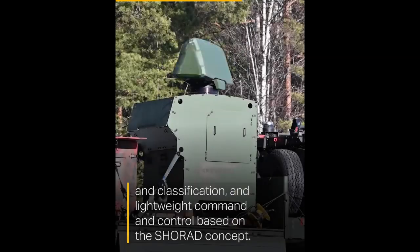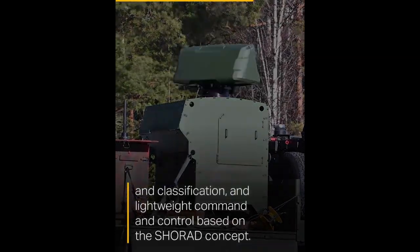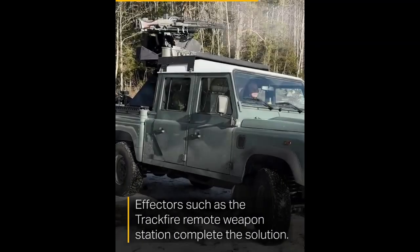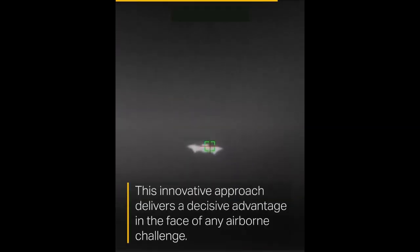Recognizing this gap, Sweden launched an intensive development sprint to create a modular and mobile counter-UAS system. Initially a defense industry demonstration, the LOC project evolved into a full-scale effort to provide the Swedish Air Force with a deployable solution in record time.